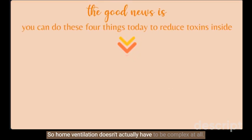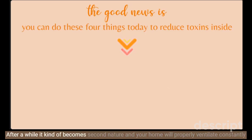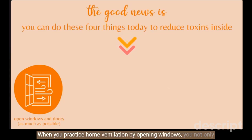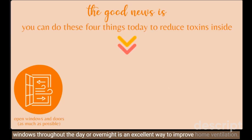Home ventilation doesn't have to be complex at all — it's simply getting into the habit and sticking with it. I suggest adding a task to your to-do list or using phone reminders to help you remember the steps. After a while it becomes second nature and your home will properly ventilate constantly. The best way to improve your indoor air quality is with natural home ventilation — simply opening windows and allowing fresh air to enter your home for as long as possible. When you open windows you not only let toxic air out, but simultaneously bring in fresh air to dilute any toxins present inside. Depending on your climate and outdoor air pollution levels, opening your windows throughout the day or overnight is an excellent way to improve home ventilation.